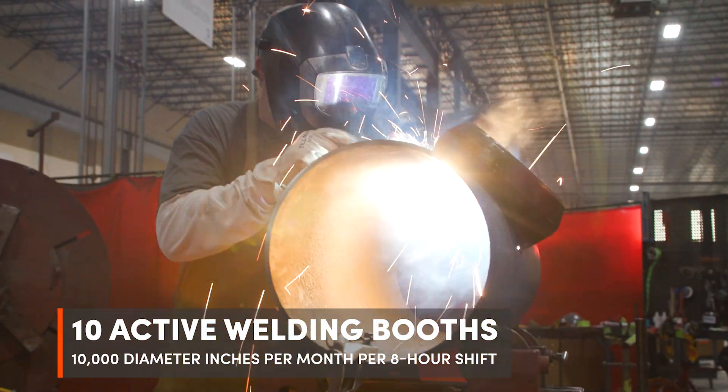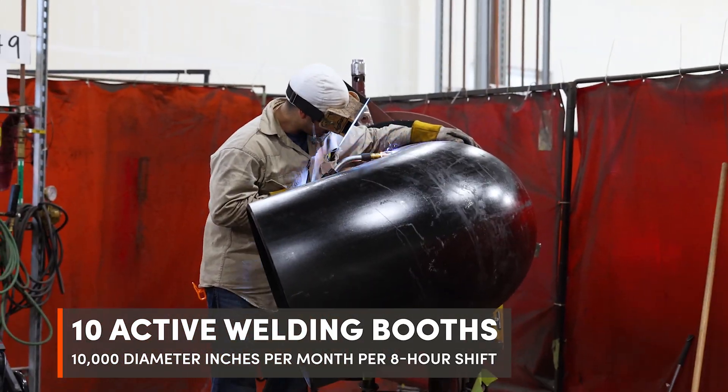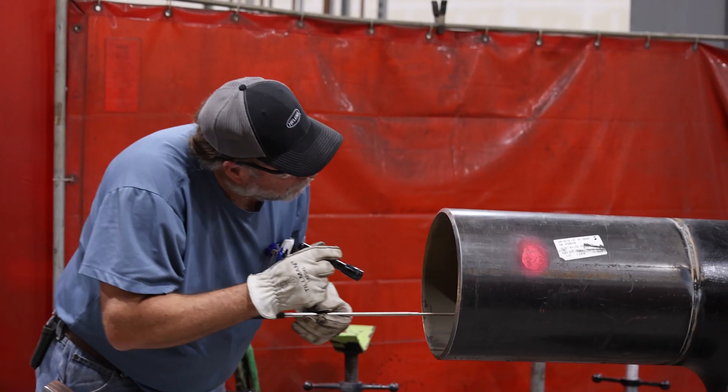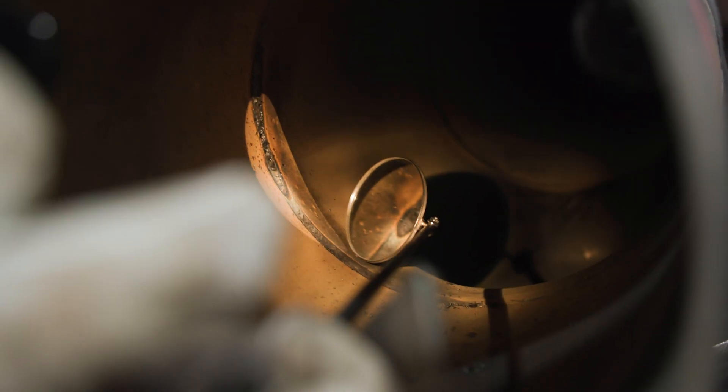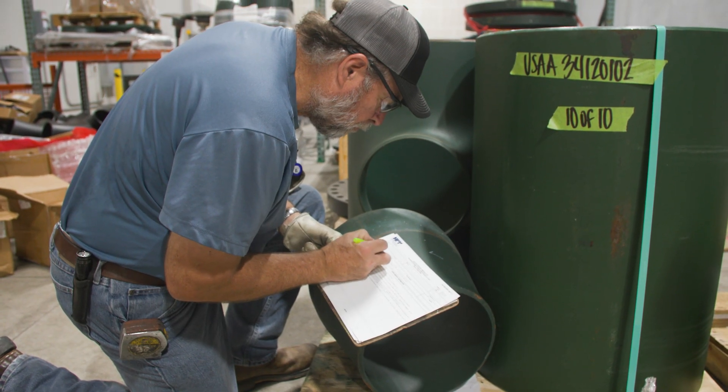We've got 10 active welding booths right now. We can weld anything from one inch all the way up to 36 inch. We also have a full-time QA/QC inspector who's also a certified weld inspector. Whenever we have any weld code work, he does all the inspections on it as well as any documentation needed for the jobs.